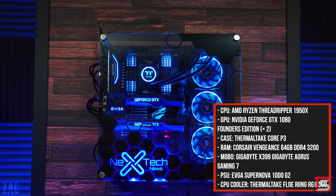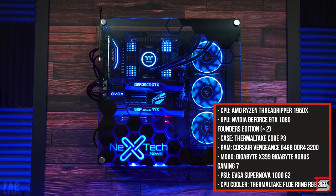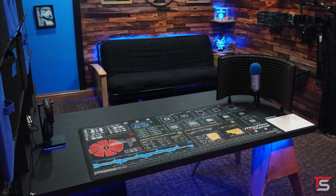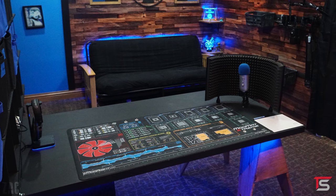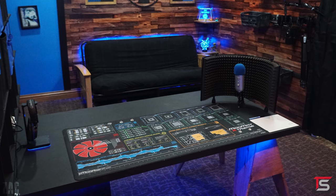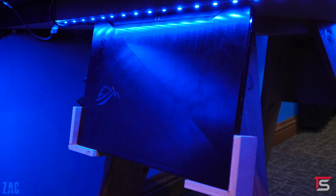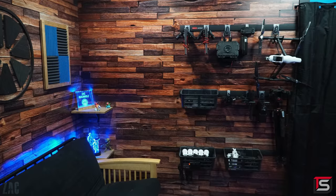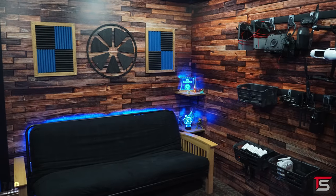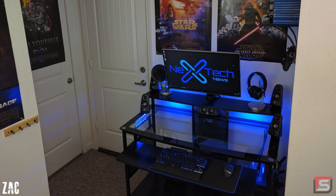It's got the same specs as before — a 1950X Threadripper, 64 gigs of RAM, and two custom-painted GTX 1080s. Behind his main setup, he has another desk setup where he does his voiceovers and PC builds for his YouTube channel, which you guys should check out — I'll drop a link below. There's a custom stand behind it that he built to hold his Asus Zephyrus gaming laptop when not in use. I love how Zach kept everything either black or blue in his studio to stay consistent with his color scheme. It's always crazy to see how far your setup has come from a cramped desk.